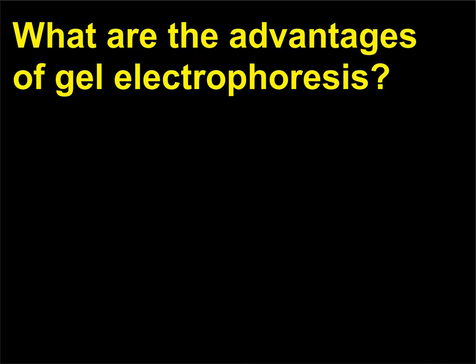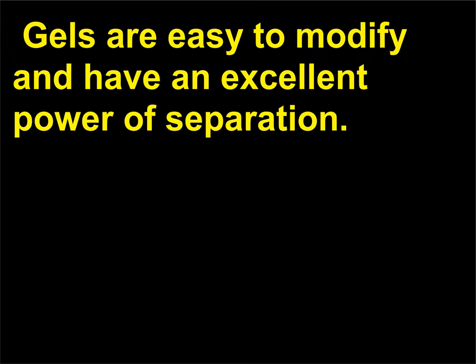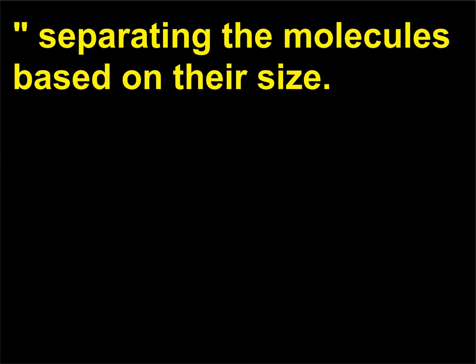What are the advantages of gel electrophoresis? Gels are easy to modify and have an excellent power of separation. The frictional force of the gel material acts as a molecular sieve, separating the molecules based on their size.